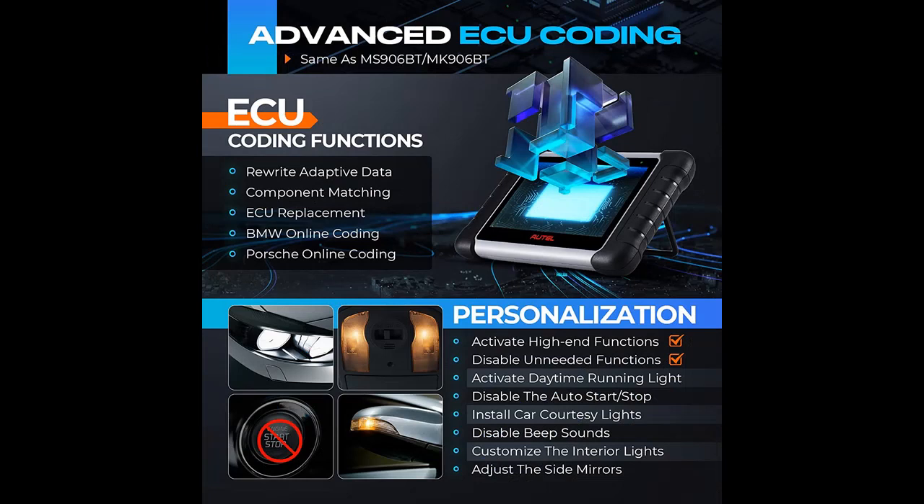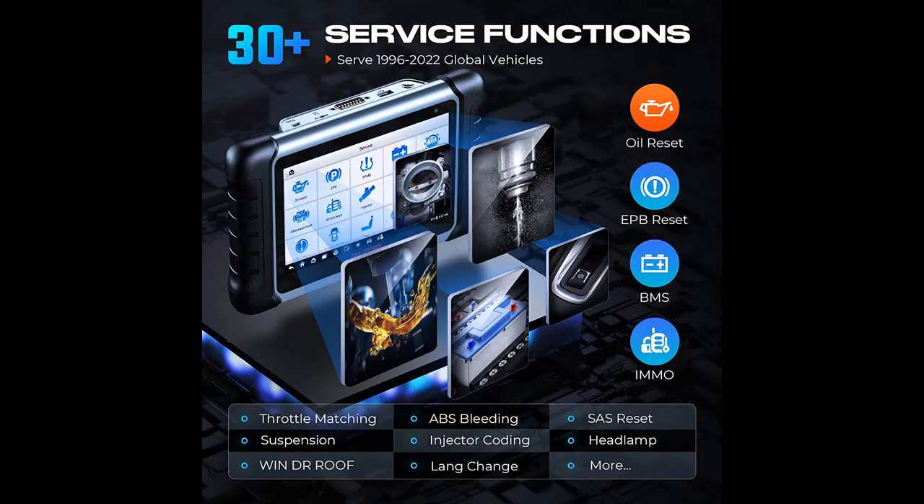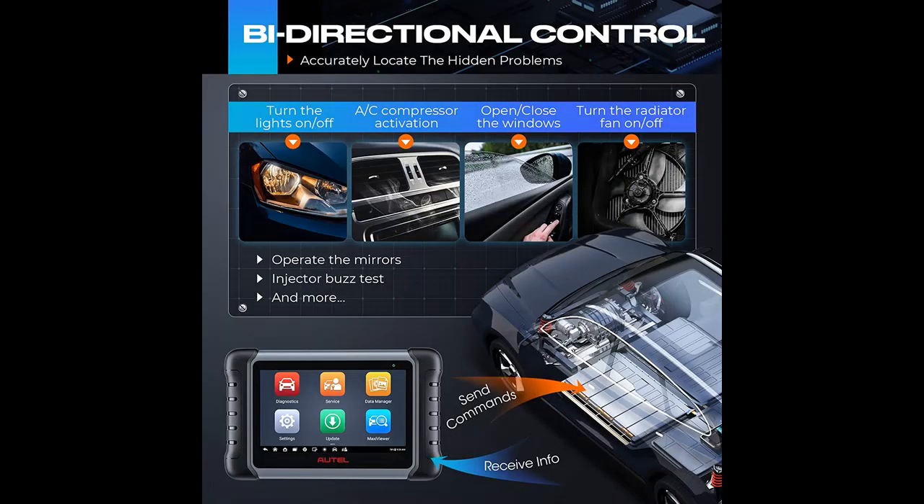2022 Newly Advanced Autel Scanner, Outstanding Hardware, Super Professional Diagnostic Performance. The 2022 Autel Maxi PRO MP808S is coming strongly. This car diagnostic tool is equipped with real ECU coding functions, 30-plus maintenance functions, full bidirectional control, and advanced hardware configuration, which makes the MP808S car scanner better than the old version of MP808.